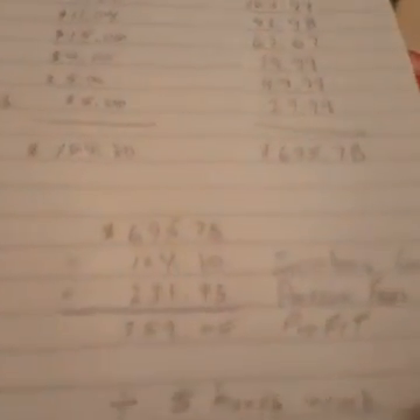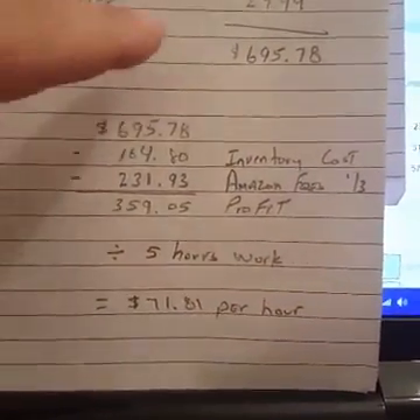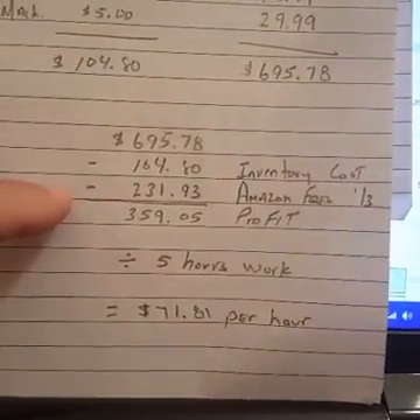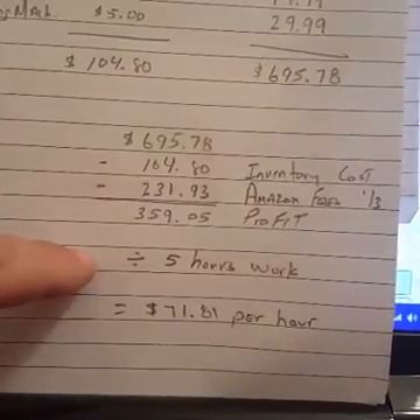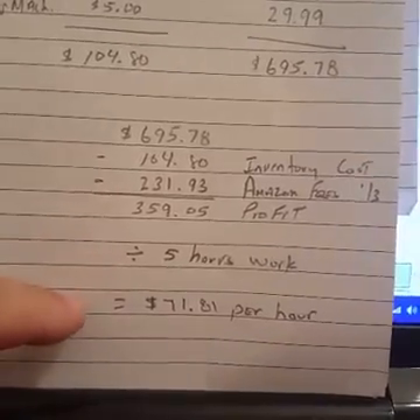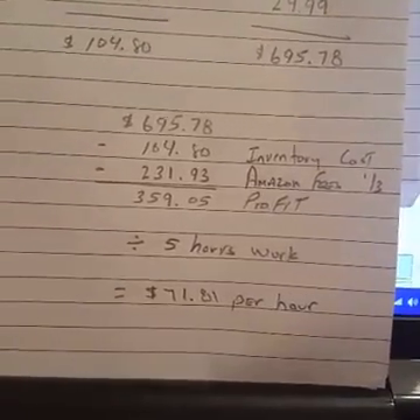Let me show you some of the numbers. Total cost, total retail sales, minus Amazon's fee — which is on average about one-third — equals total profit. Divided by five hours total that I'll have into this — I haven't even hit five hours yet — and you take that profit divided by five hours and there's your $71.81.